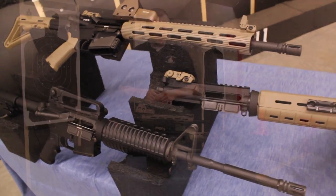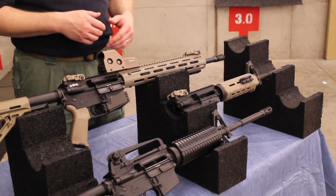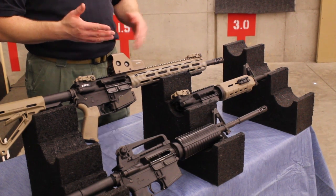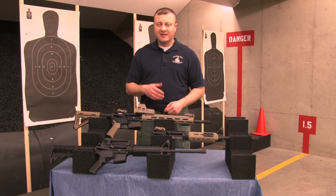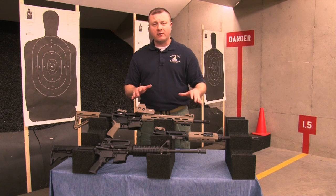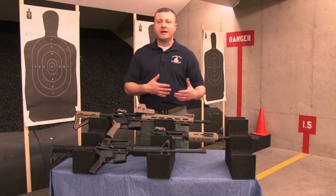The next thing we're going to talk about is barrel length. The M16 rifle traditionally is a 20-inch rifle. Most rifles that you'll see on the market nowadays, especially for civilians, are about a 16-inch barrel. That's a good happy medium — it gives you good mechanical accuracy from a longer barrel, but it's short enough that you're not carrying all that extra weight.